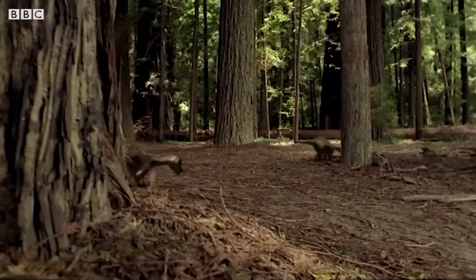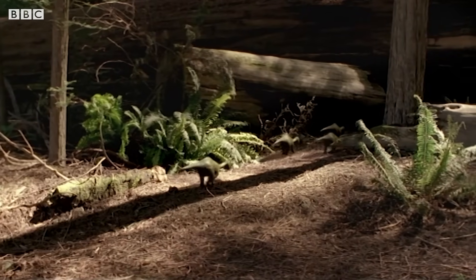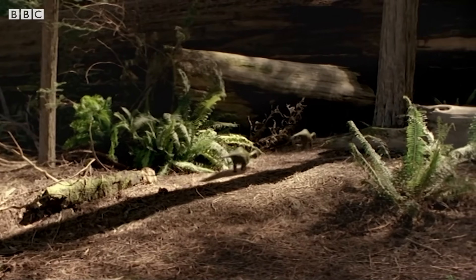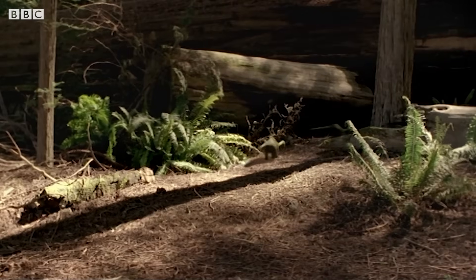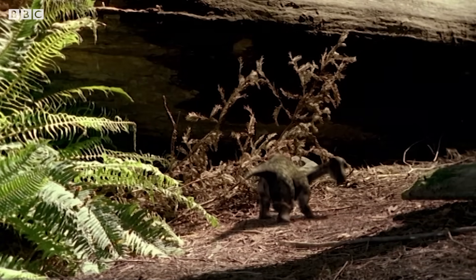Their mother laid them at the edge of the forest because she was too big to go in deeper. But the little sauropodlets have to — they need the cover of the deep forest. For the next few months, their only chance for survival is to remain hidden from predators amongst the vegetation.